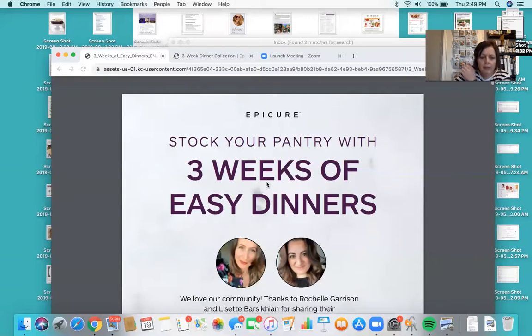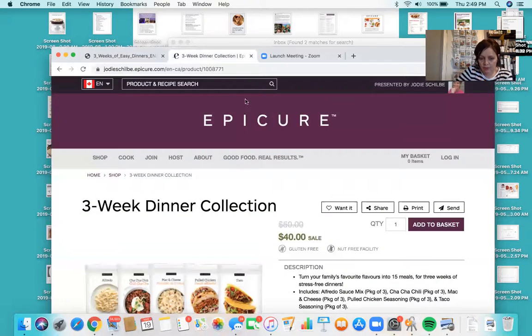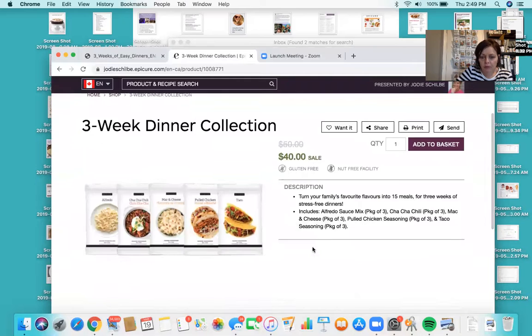Okay, so when you order the three-week dinner collection — which is on sale for $40 — you get three of each: the taco, the pulled chicken, the mac and cheese, the chili, and the alfredo. Great deal, and I can ship it to your door. You don't have to see me if you don't want to — it just shows up from FedEx. The three-week dinner collection is on sale; I'm thinking until the end of the month.